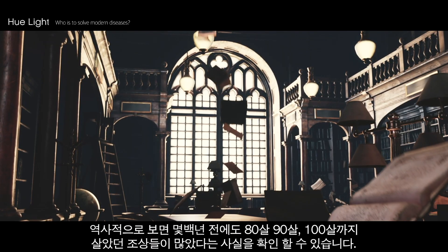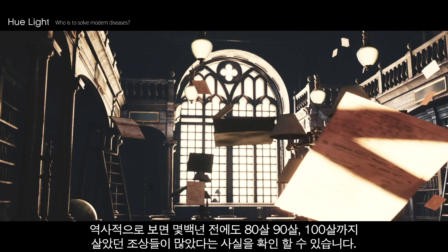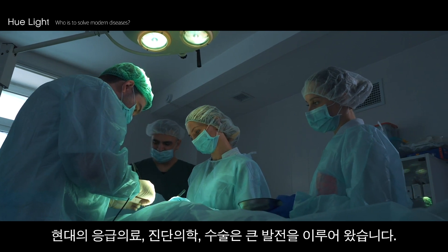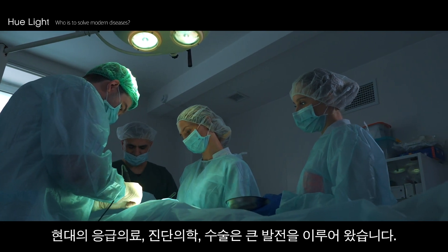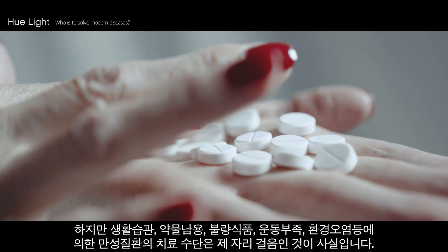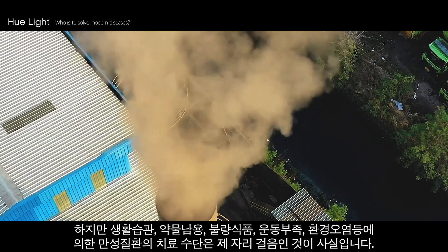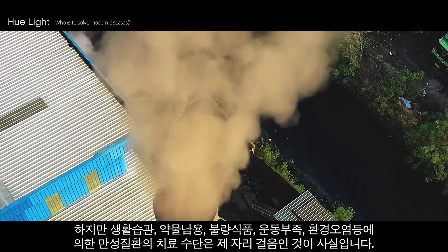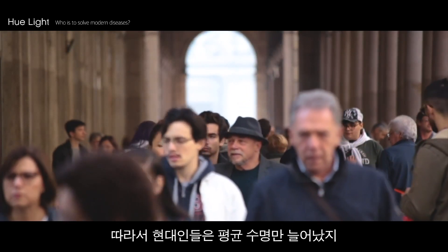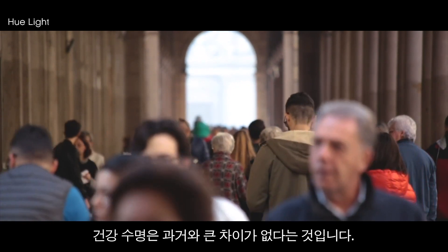Historically, there are many ancestors who lived to 80, 90, and even 100 years old just a few hundred years ago. Modern medical fields in emergency care, diagnostics, and surgery have immensely advanced. However, treatment methods for chronic illnesses caused by poor daily habits, drug dependence, adulterated foods, lack of exercise, and a polluted environment have been at a standstill over the years. Therefore, only the life expectancy of modern people has increased, while there is no significant difference in health span compared to the past.